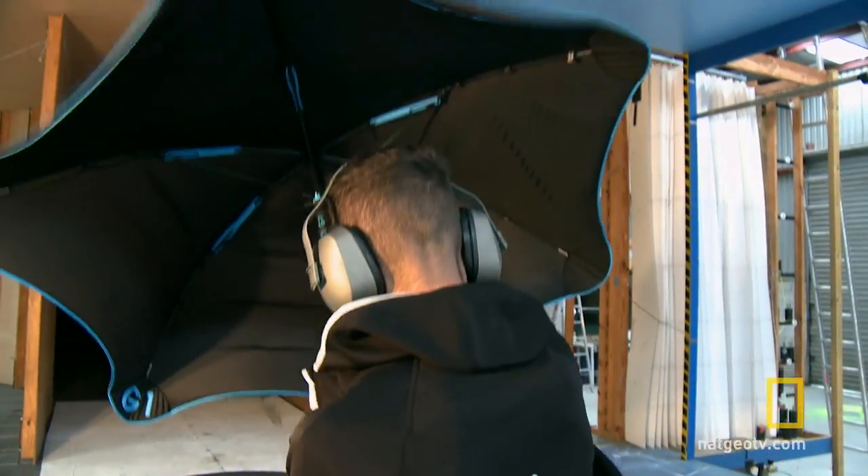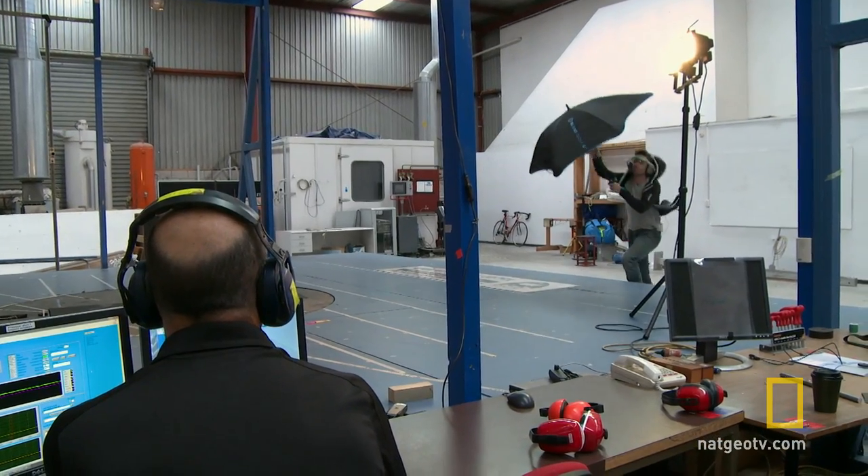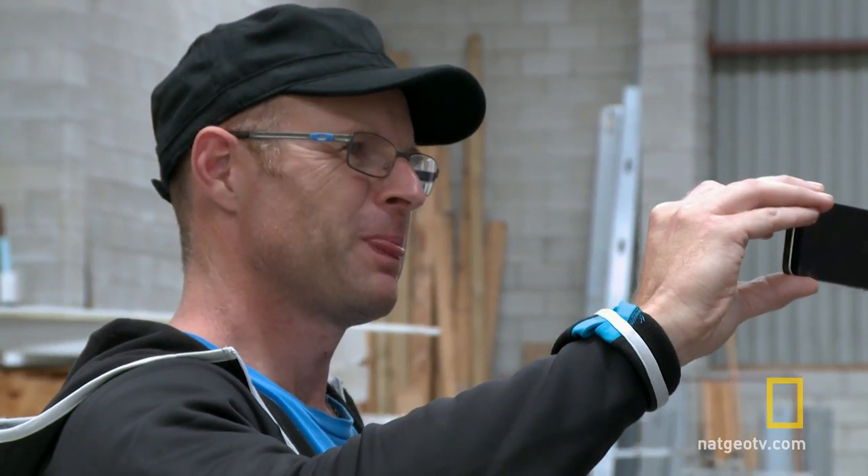We're approaching 50 miles per hour and the only reason we're stopping is because the wind is pushing Josh off the platform. But we couldn't be more confident with this product in the showdown — for the use of an umbrella, it's just the best in the world, so we're going to kick ass.